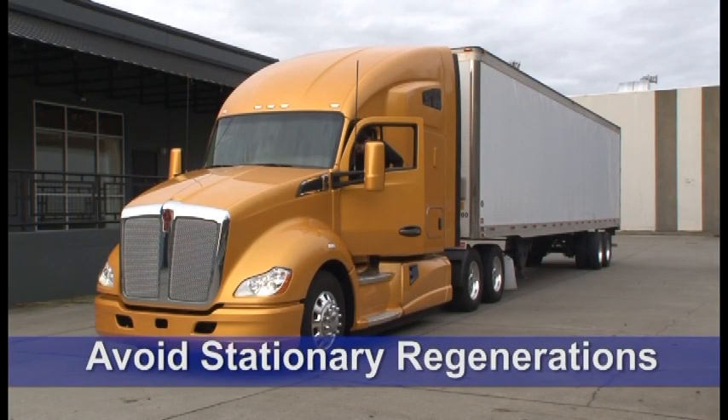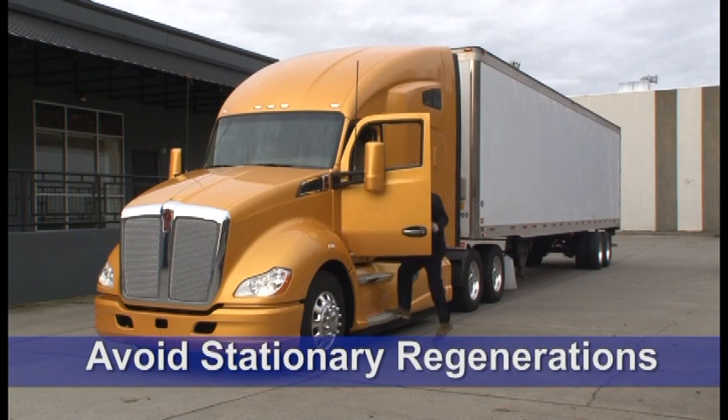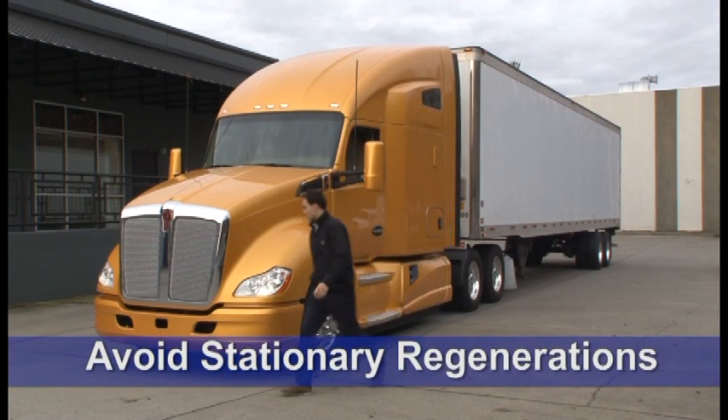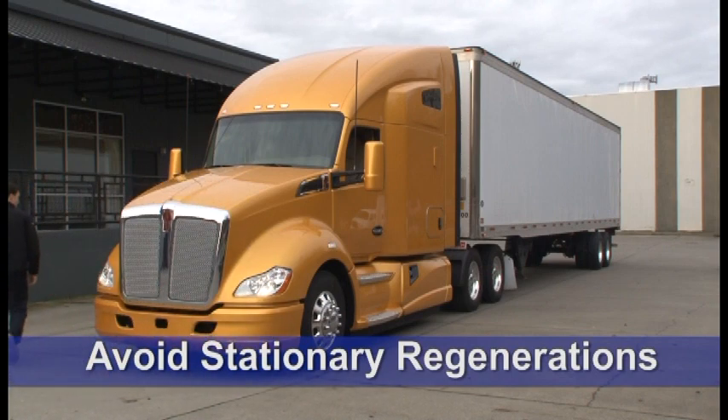Also, do what you can to avoid stationary regenerations. If you follow the guidelines we provided, you can reduce downtime and fuel usage through passive regenerations, which take place as you drive.